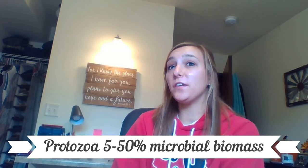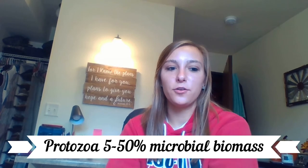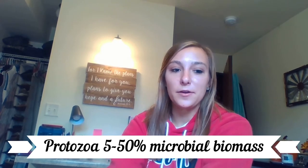Rumen protozoa make up about five to 50% of the microbial biomass since they are relatively large. We know that protozoa are large eukaryotes that are single-celled animals, so they are considered fauna.